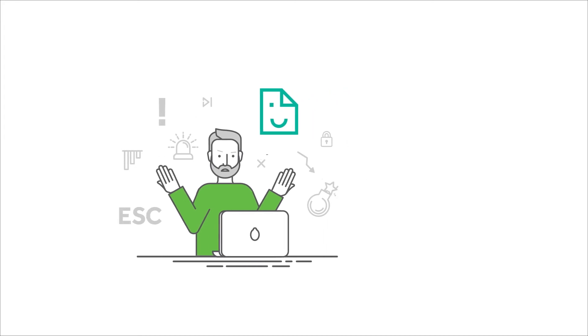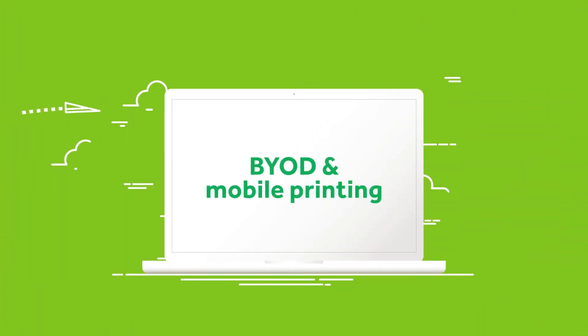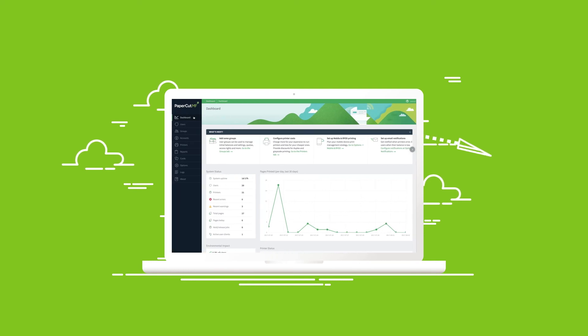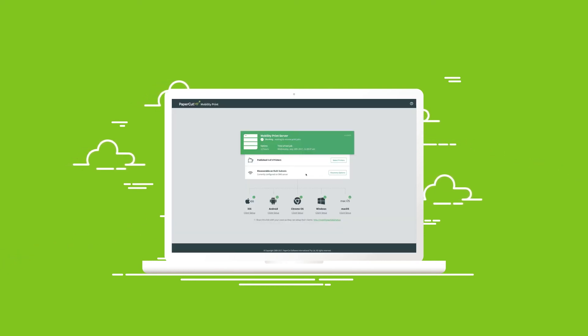And that's where we can help. Included as standard with our leading print management solution, PaperCut MF, is a range of simple-to-use BYOD and mobile solutions. With only a few clicks of the mouse, you can be up and running, allowing users to easily print from whatever device they want.